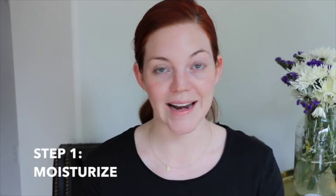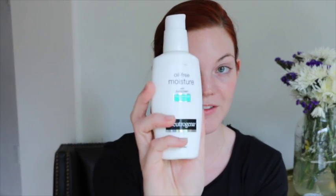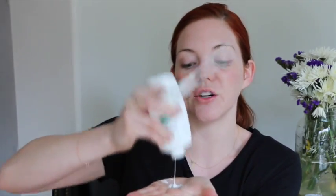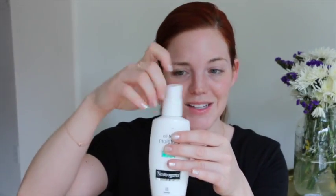So the first step is to always moisturize. I always start off with my Neutrogena Oil-Free Moisturizer. This is a Broad Spectrum SPF 15. Very important to always have SPF on. I'm one of those weird people that I love trying new products but I can't start something new until I fully finish the old one. So I literally will do this to products until I get everything out. There's still like a solid five uses out of this. So I got my moisturizer — put that on.